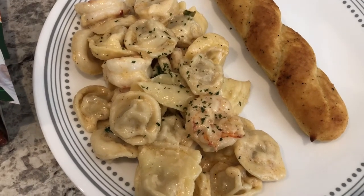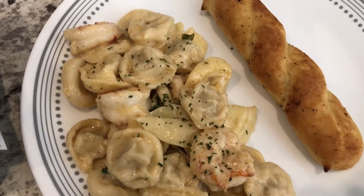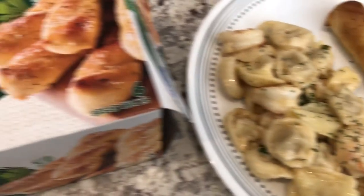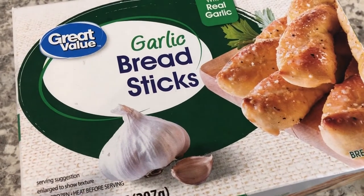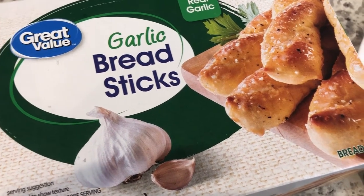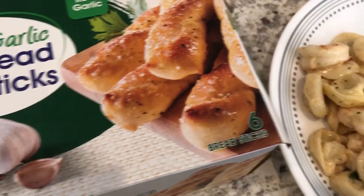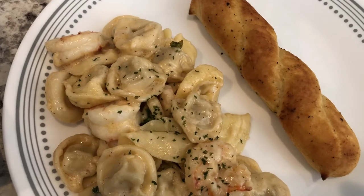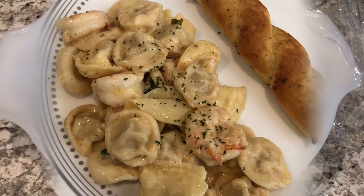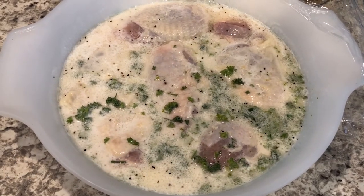Here's our dinner and it is actually pretty tasty — I like it and I'd definitely make it again. I didn't feel like making a green vegetable tonight so I'm serving it with breadsticks. I made these garlic breadsticks from Great Value — they're about two dollars a box with six breadsticks. I just popped them in the air fryer.